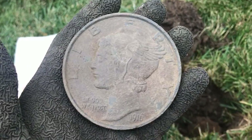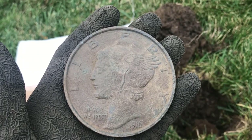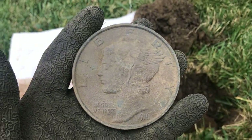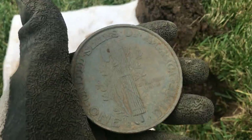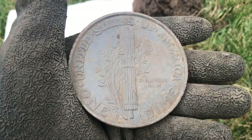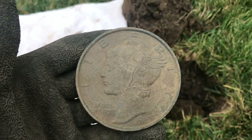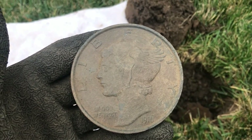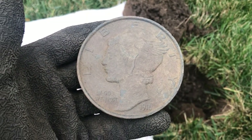This is a really cool relic. I kind of remember seeing something like this before — I've never dug one, but it's monstrous. It flips the wrong way, but it's just a mercury dime with a Denver mint. I'll get some research done and find out where these came from. Awesome — great first find of the day. On to the next good beep.